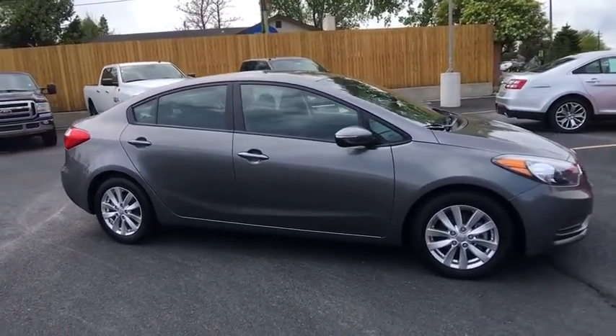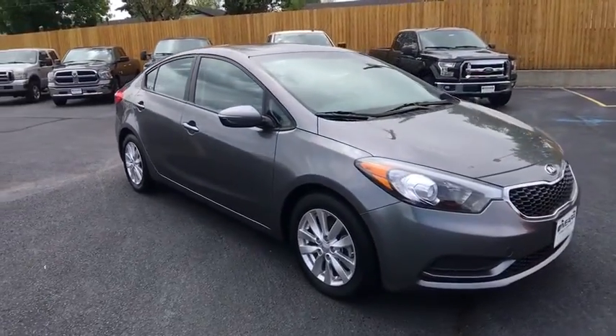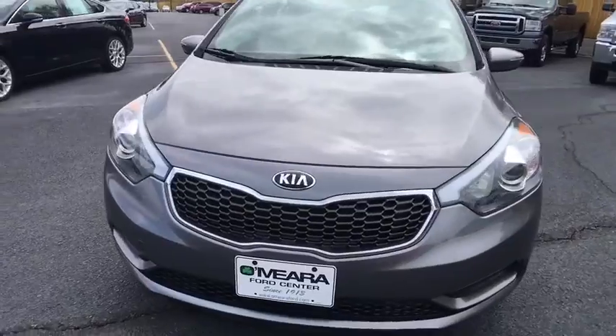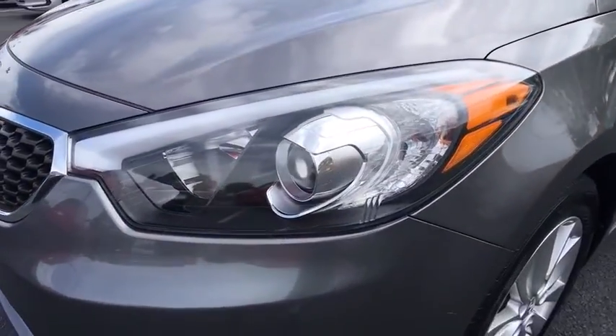This vehicle is Carfax-certified one-owner and qualifies for the Carfax buyback guarantee. Searching for a dependable vehicle that looks great, too? You found it, so stop in today.